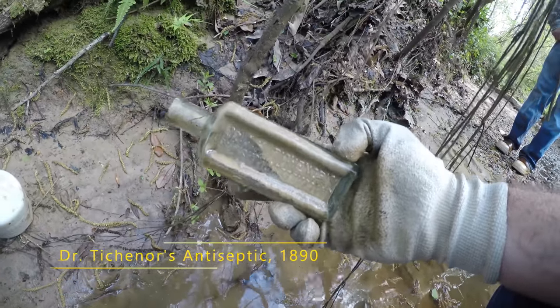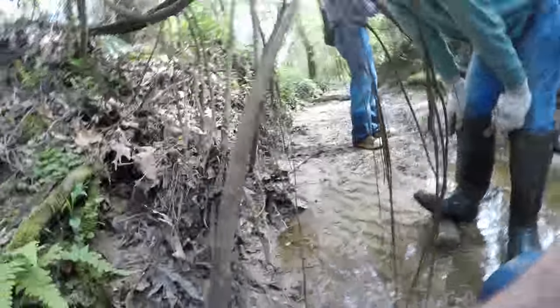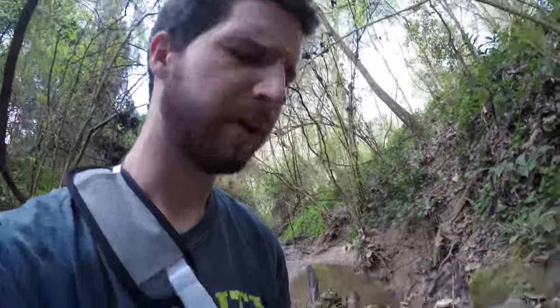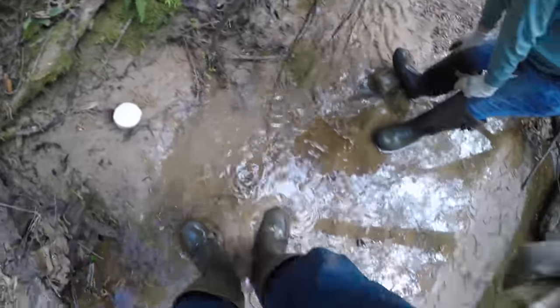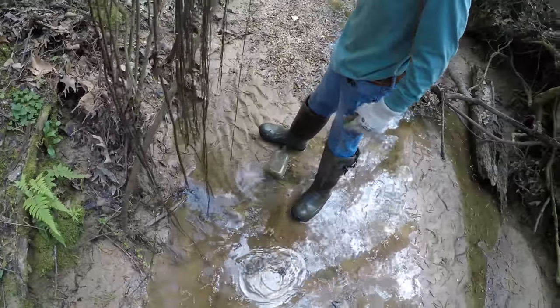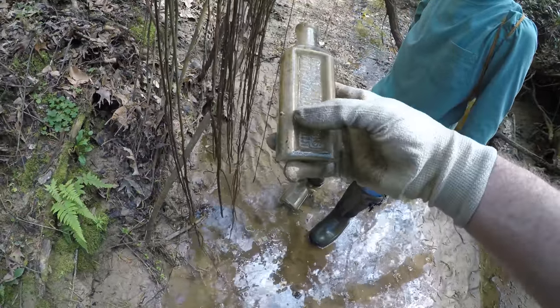It's a Dr. Tishner's antiseptic, but it's embossed on all the panels. I've never seen one with this type of embossing. We find Dr. Tishner's all the time, but I've never seen one like this. It's blown — this is a good bottle. Never seen one of these before. We'll be keeping it.